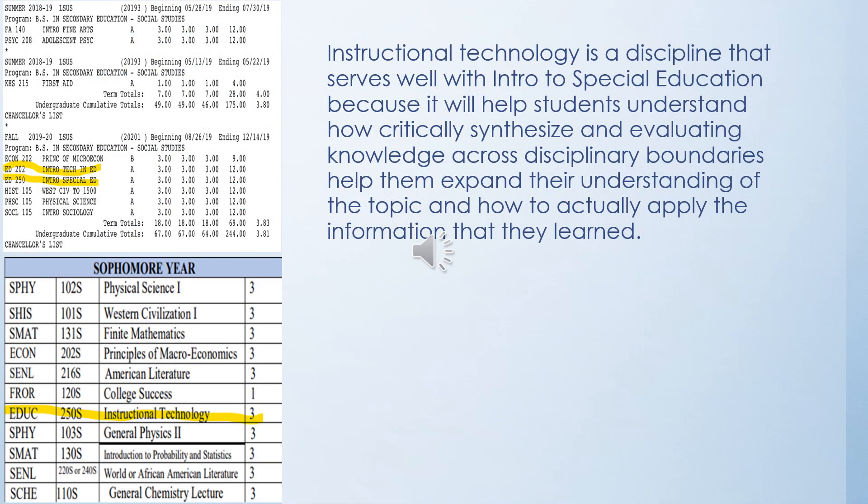Comparing Southern University at Shreveport and Louisiana State University at Shreveport degree plans for education, at LSUS, Intro to Technology and Intro to Special Education were taken the exact same semester. Therefore, Southern University should do the same, incorporating the Special Education course within the sophomore or second year timeframe, so students can make that connection, which will enhance their teaching in the future.